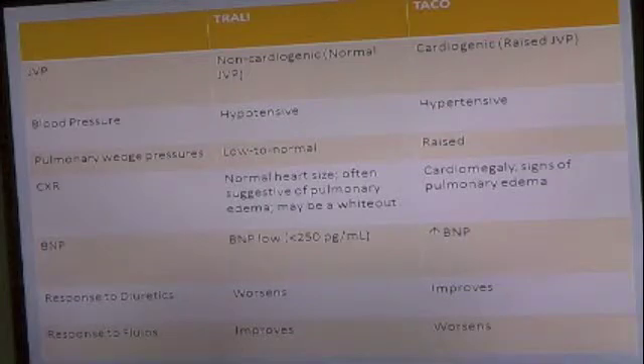Chest X-ray may be similar — signs of pulmonary edema in TACO. BNP may be helpful in differentiating the two because it would be elevated in circulatory conditions. Diuretics don't help in Trolley, and patients improve with fluids in Trolley. Obviously, you wouldn't give fluids to people in TACO.